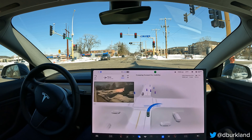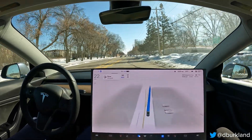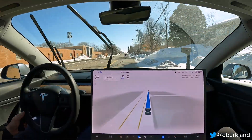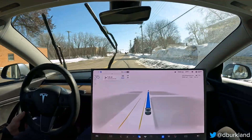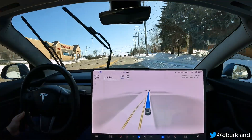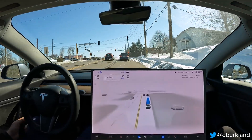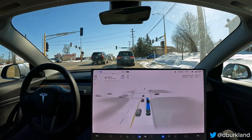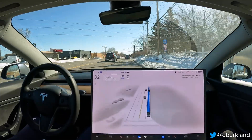We went around 37th Avenue, which is a straight shot but filled with potholes, so we're trying to save our wheels and tires. One thing you've probably noticed throughout this drive: the auto wipers still look to be problematic in 11.3.2. Not surprised — I didn't see anything in the release notes that mentioned it. It's more of an annoyance than anything, but it will wear out wiper blades faster. Hopefully the same team that fixed the auto high beams will address that soon.